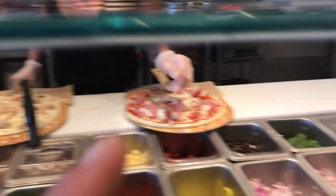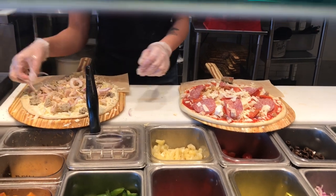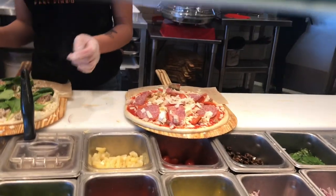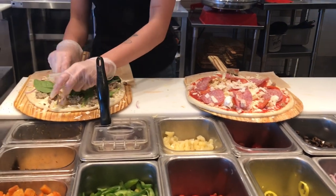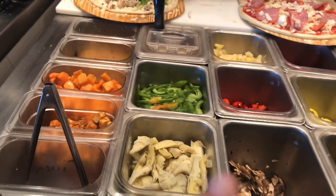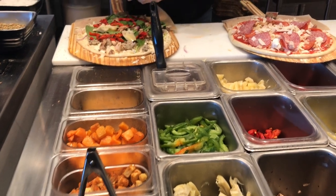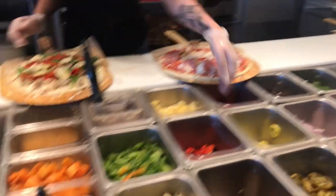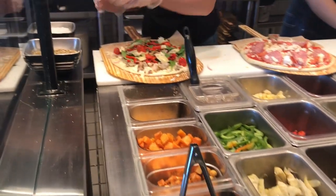I would like some red onion, a little bit of spinach. He's gonna have mushrooms, roasted red pepper, and a little bit of artichoke. Oh, and I'll take some tomato — a little tomato, that's good. And a little sea salt and oregano.